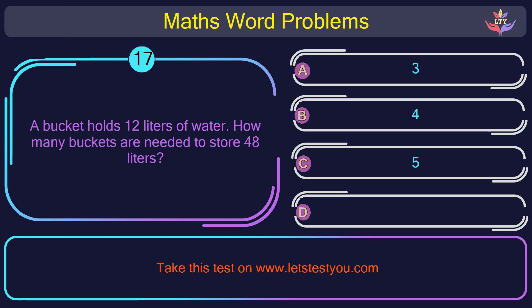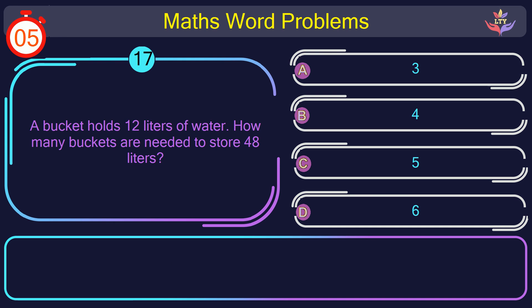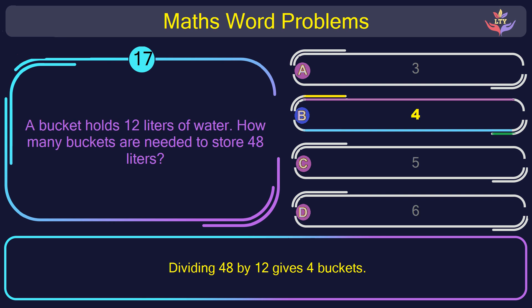Question number 17: A bucket holds 12 liters of water. How many buckets are needed to store 48 liters? The correct answer is option B: 4. Dividing 48 by 12 gives 4 buckets.